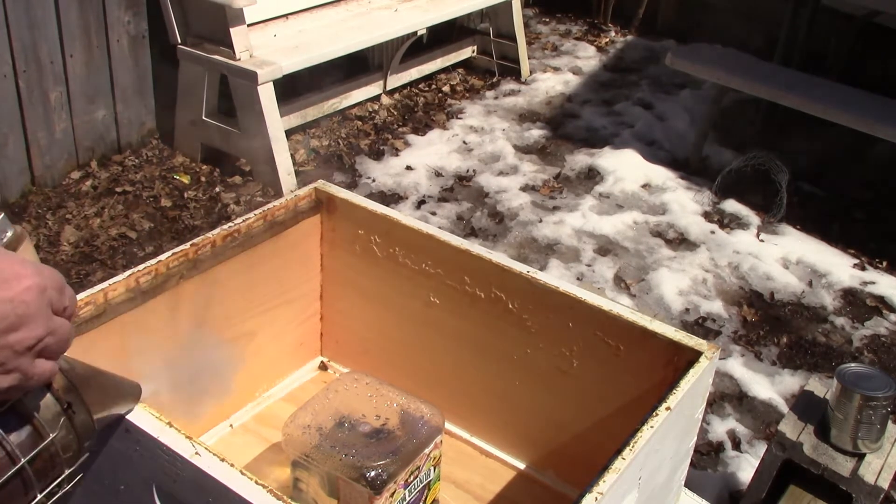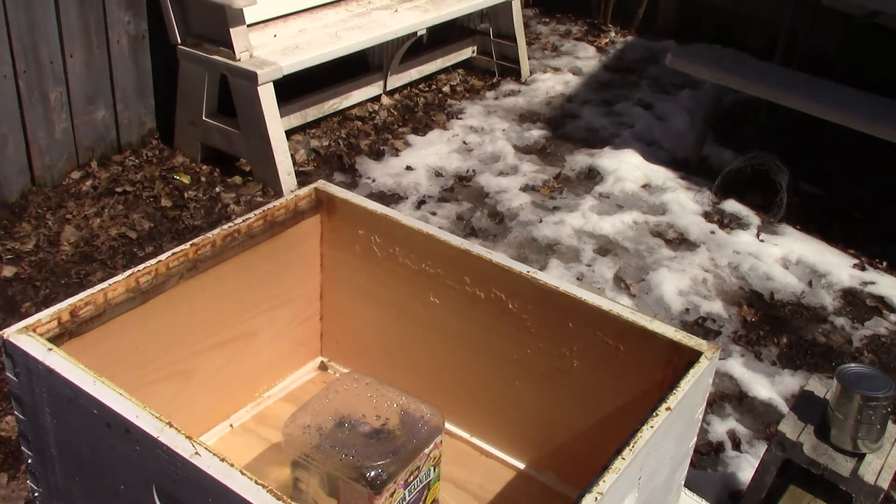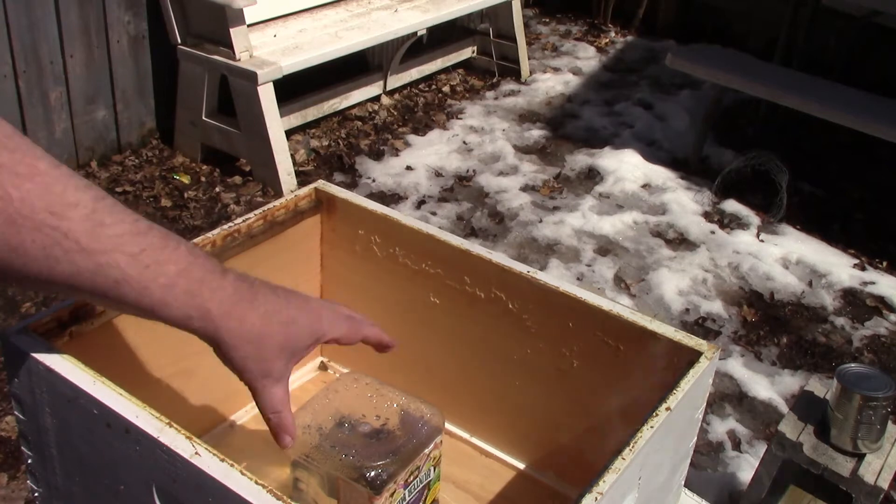They don't need any sugar water, but I'm going to set it up so they can take two of these cans.